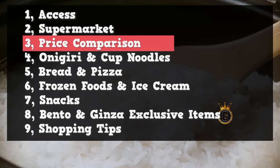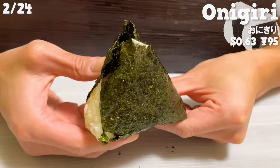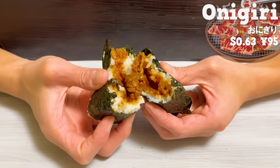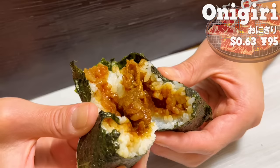The first recommended item is onigiri. It's slightly more expensive than the tuna mayo one because the filling is different — inside you find beef short ribs. Beef short ribs with just the right amount of fat are seasoned with a slightly spicy sauce, and the rich flavor and the rice are a perfect match.